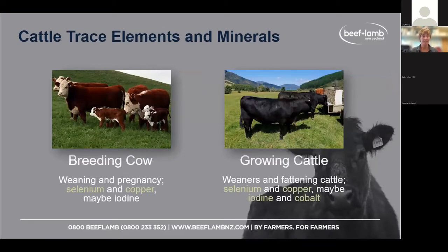For cattle, think about the breeding cow at this time of year — hopefully pregnant, with weaning coming up — and growing cattle: weaners and the next age group up being fattened for the works. For breeding cows, the main ones to look at are selenium and copper; iodine may also play a role. For growing cattle, again selenium and copper are the priorities, with iodine and cobalt to a much lesser degree.